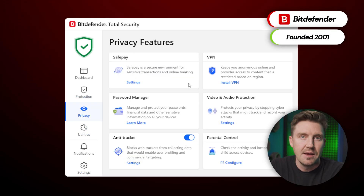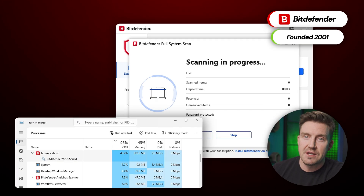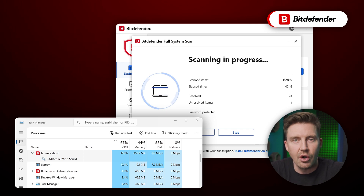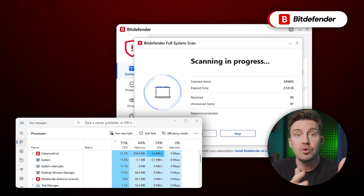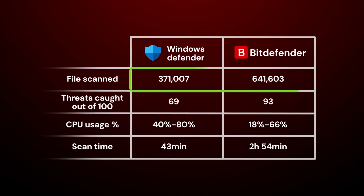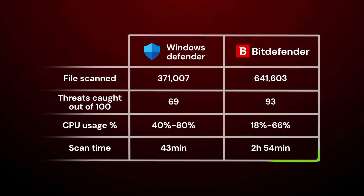Bitdefender boasts the best malware detection rates compared to any other competition. I did run tests myself and can easily say that the claims are real. Compared to Windows Defender's performance, Bitdefender scanned twice as many files and used less computer resources, such as CPU load. However, there is a caveat — it did take much longer.